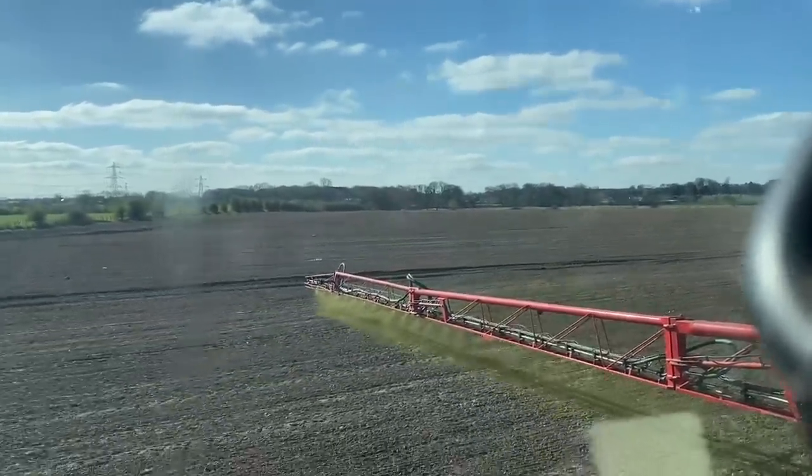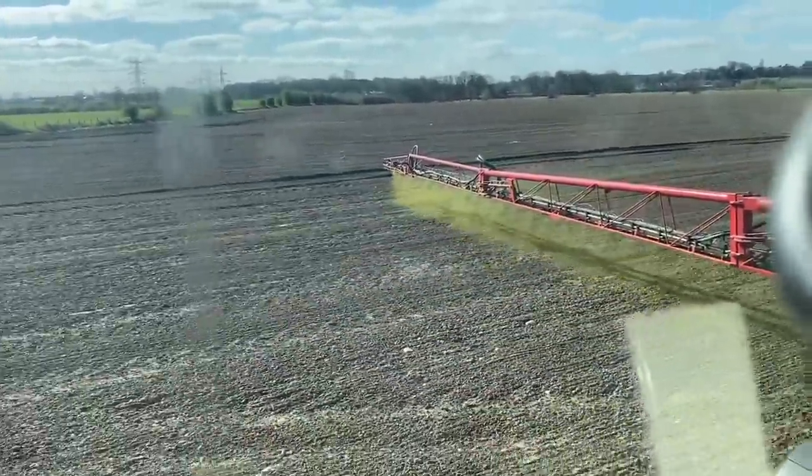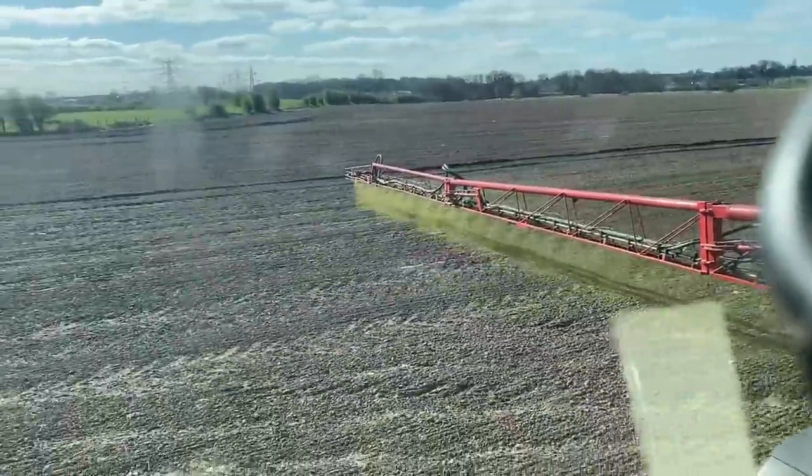I don't know whether you can see in the video - I think you can. It's nice yellow stuff I'm putting on now - that's pre-emergence, like I said. We're on the spring barley.